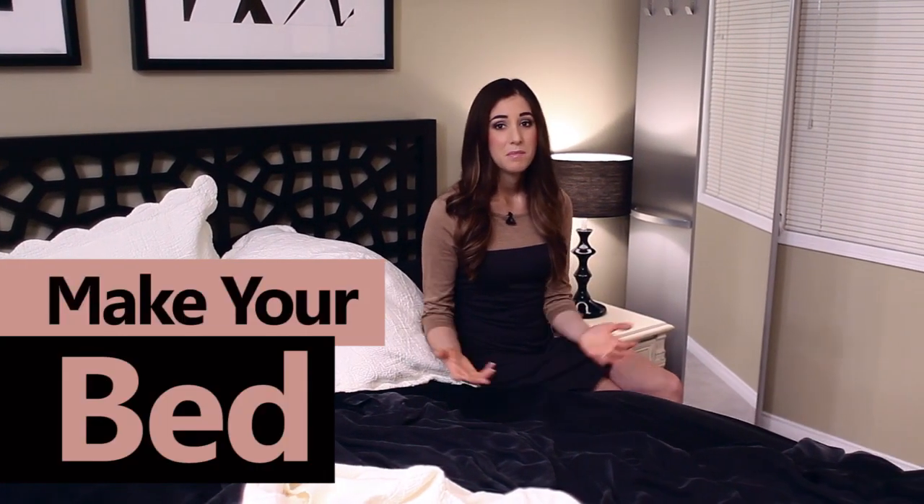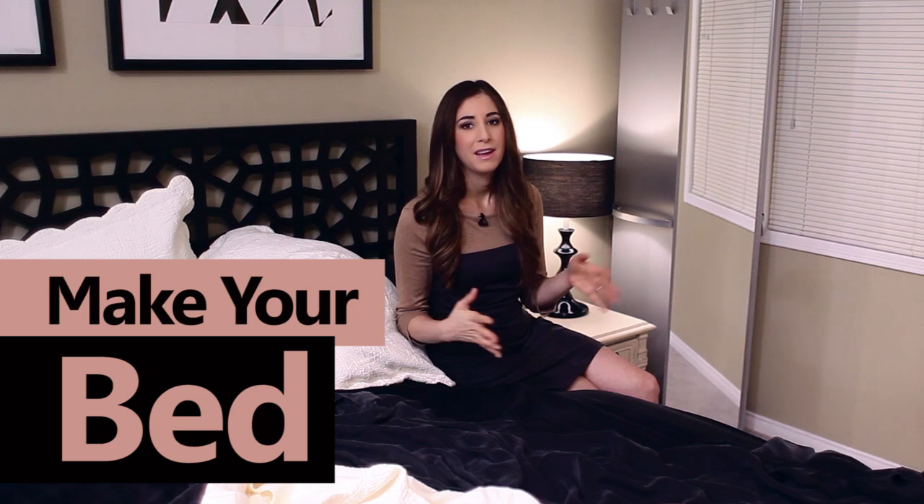Make your bed. Make your bed every day. The process of making one's bed is not rocket surgery and it doesn't take long at all. In fact, I made a video about the ancient art of bed making which you can see linked at the end of this video.